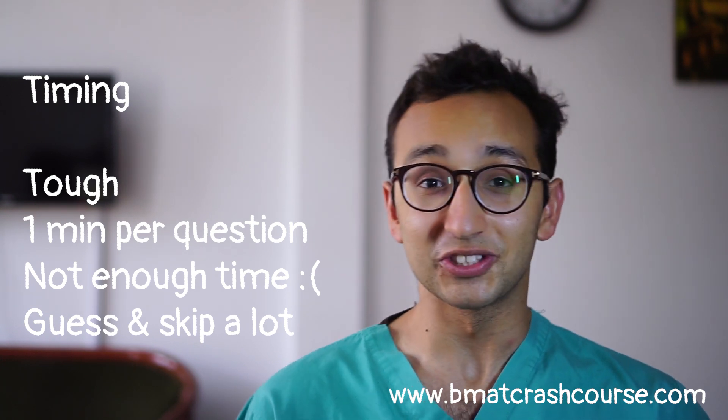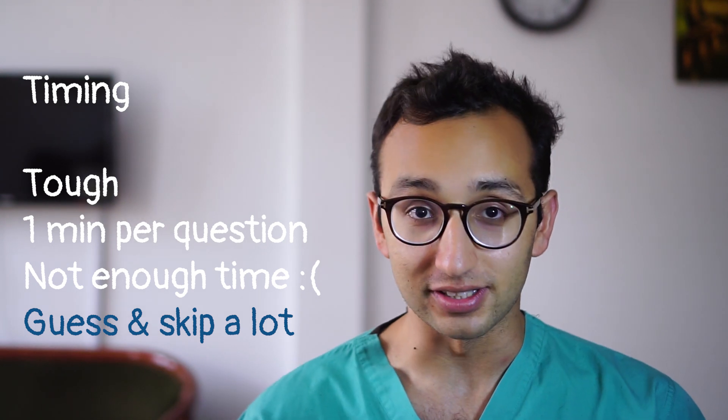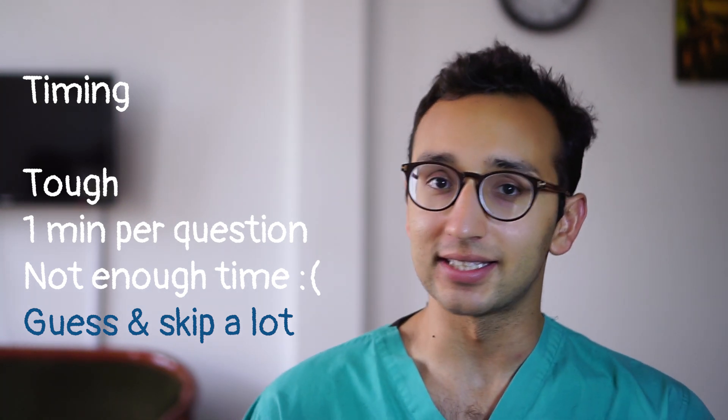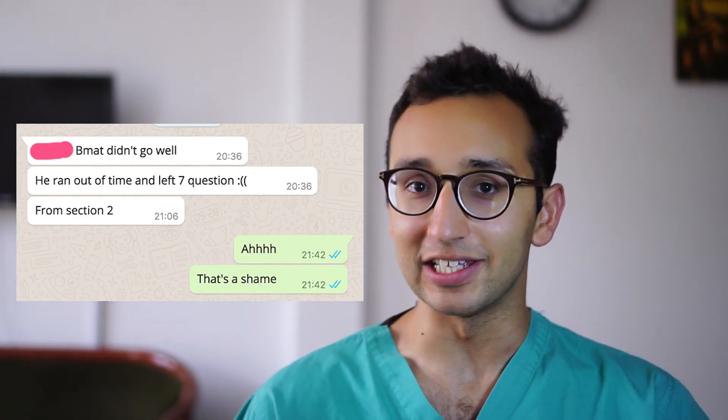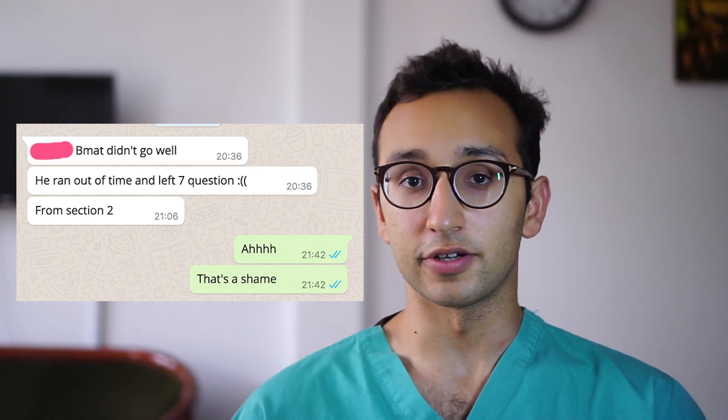Every year on our courses we tell students about the importance of timing in section 2 and how you should ruthlessly guess and skip questions, but every year we get emails from students saying that they ran out of time and had to leave five questions blank. I can give you quite a lot of tips for the timing in each of the various different question types, but we're going to split that up into the subject-specific videos which are coming in the next few days, so do keep a look out for those.